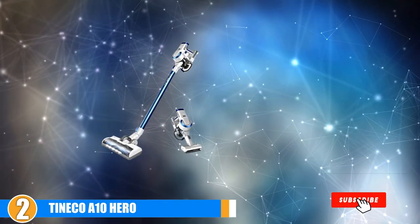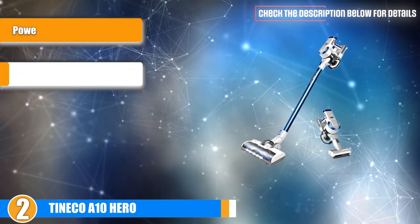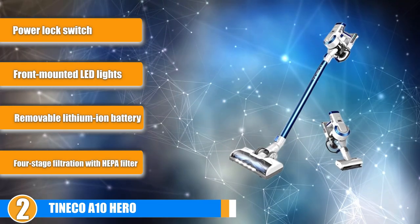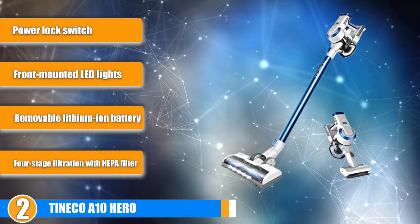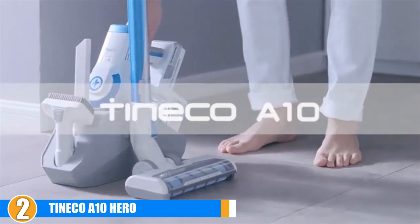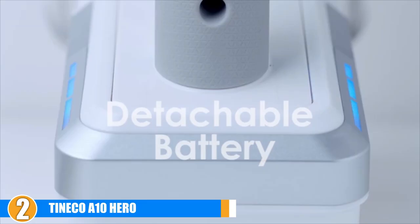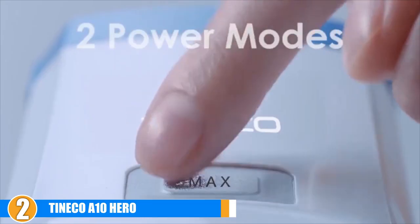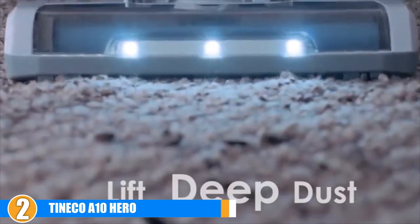Moving on to number 2, we have the Tineco A10 Hero. Users rave about this reasonably priced stick and handheld vacuum from Tineco. The vacuum is limited by its battery, which only lasts up to 25 minutes on the low power setting. However, users love that the lithium-ion battery can be removed so you can switch in a fresh spare battery to continue cleaning. The vacuum works well on both hardwood and carpet thanks to a motorized brush roll with an available max power setting, though it only lasts a brief 7 minutes on this setting, which can be problematic if your whole house is carpeted.